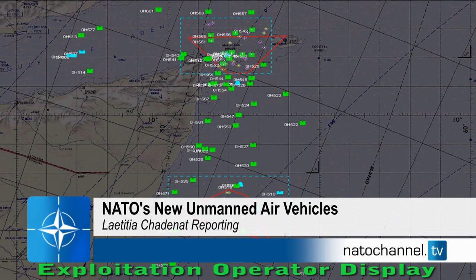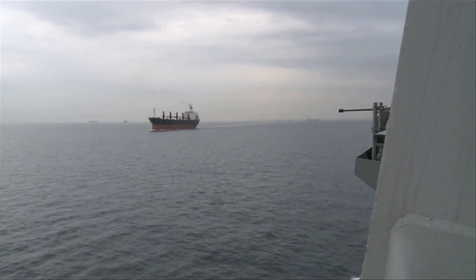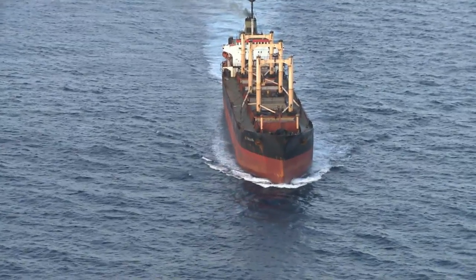The Somali coast, near the Gulf of Aden. NATO is carrying out maritime surveillance to protect ships from attacks by Somali pirates. Suspicious activities are reported, and a commercial vessel makes a distress signal.